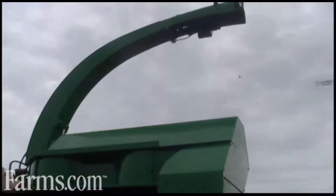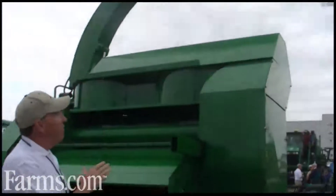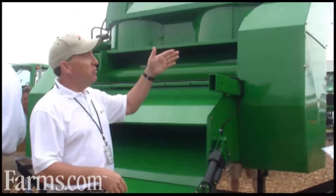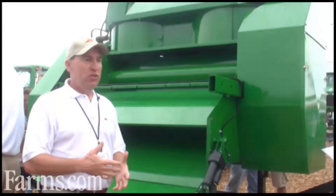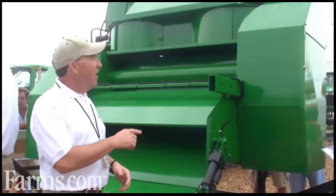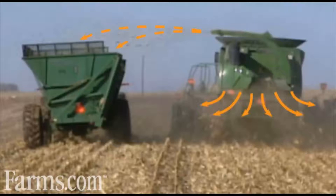What's nice about the two-part system — having the attachment and having the cart — is that if we've got good field conditions where we can pull a cart in the field, we can go ahead and transfer material directly into the cart. But if we have adverse conditions where it might be too muddy and we don't want to pull a cart behind the combine, we can offload pretty much like a forage harvester system — offloading directly into a tractor-pulled cart.